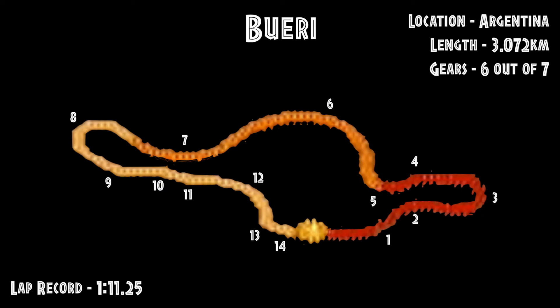Sticking with countries that speak Spanish, we go from Spain to Argentina and the Bueri circuit. It's a circuit that was modified fairly recently. The first two corners were a lot tighter before, and the final sector was a lot less technical. Crucially, though, it's still speedy.